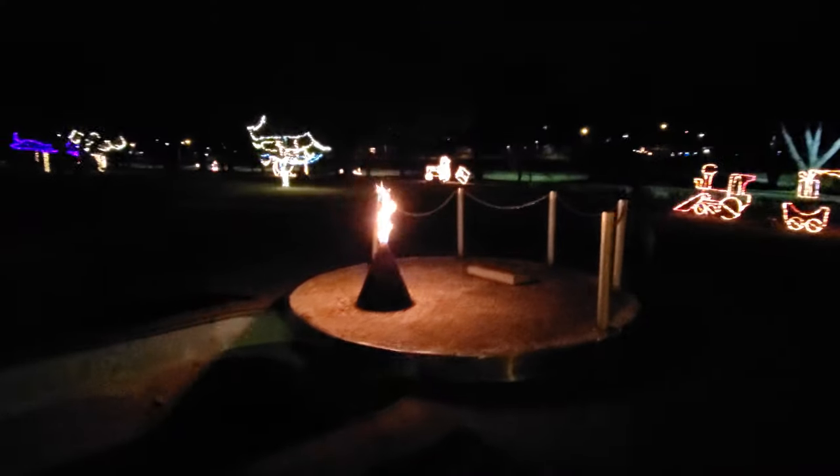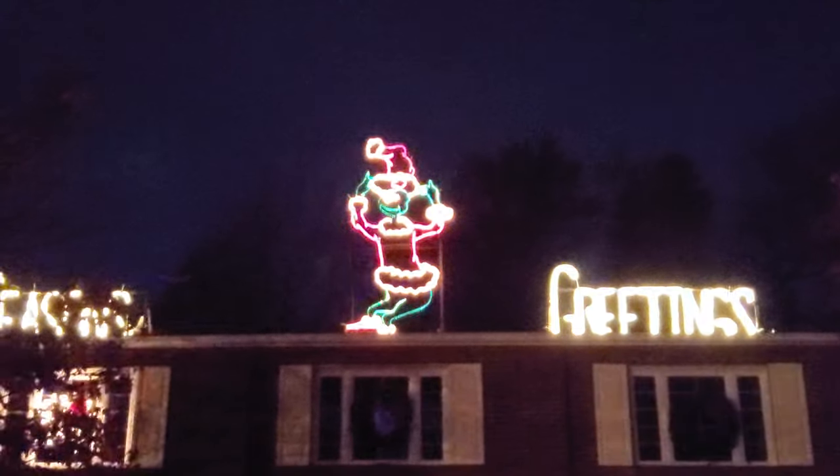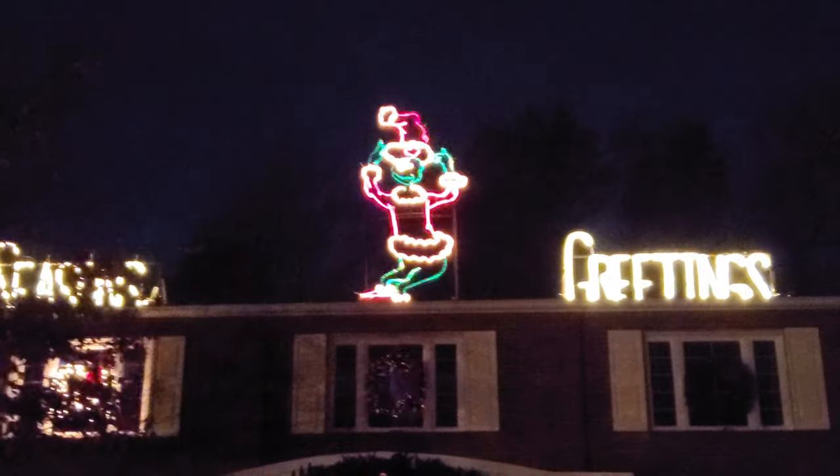We've got the ever-burning flame at the John F. Kennedy Memorial Fountain. There's no water in the fountain right now — it's probably all winterized — but the flame is still going. And this is the garden center house. Look at all the lights in the windows — this actually reminds me of the house from Home Alone. Look, we've got the Grinch on top! I wonder if they put him up there so nobody will steal him, because they used to have him over by the gazebo.